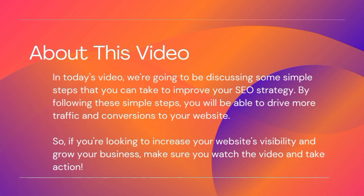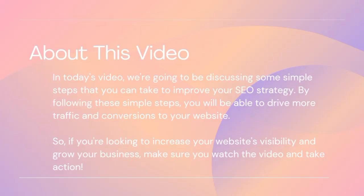In today's video, we're going to be discussing some simple steps that you can take to improve your SEO strategy. By following these simple steps, you will be able to drive more traffic and conversions to your website. So, if you're looking to increase your website's visibility and grow your business, make sure you watch the video and take action.